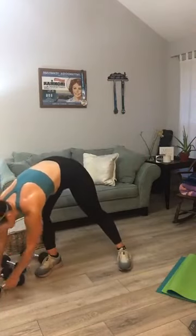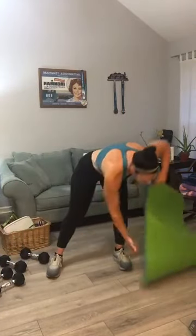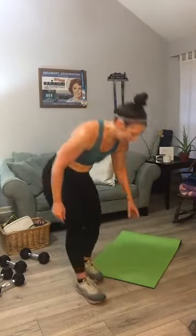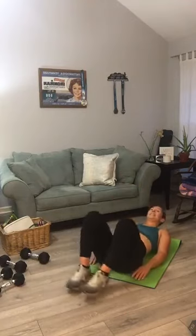Go to your mat — horizontal scissors. I wish I had more room, I wouldn't have to keep grabbing my mat. Here we go, y'all ready?